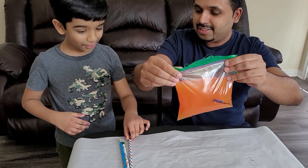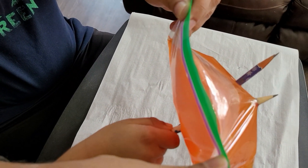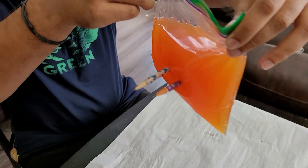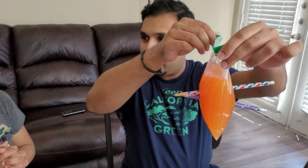Can you poke another pencil in there? Then do it. Whoa! You got the second one in. Huh? Look at this. This is getting magical. The water is not falling down.